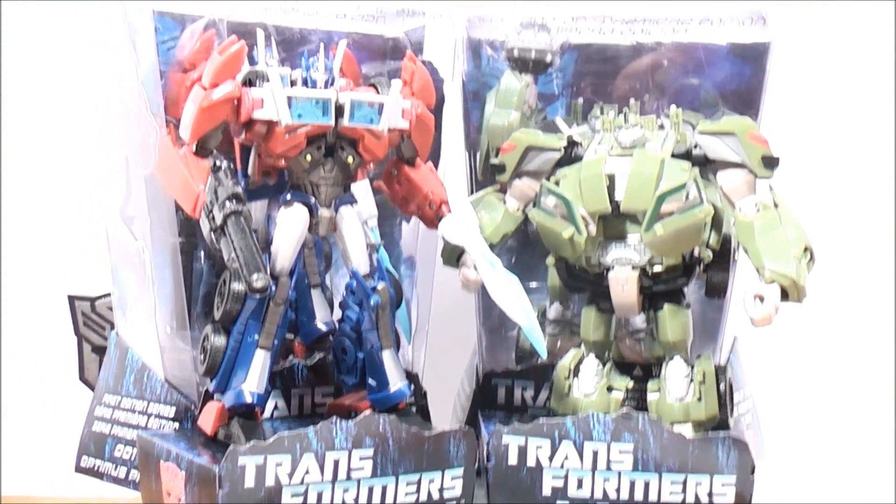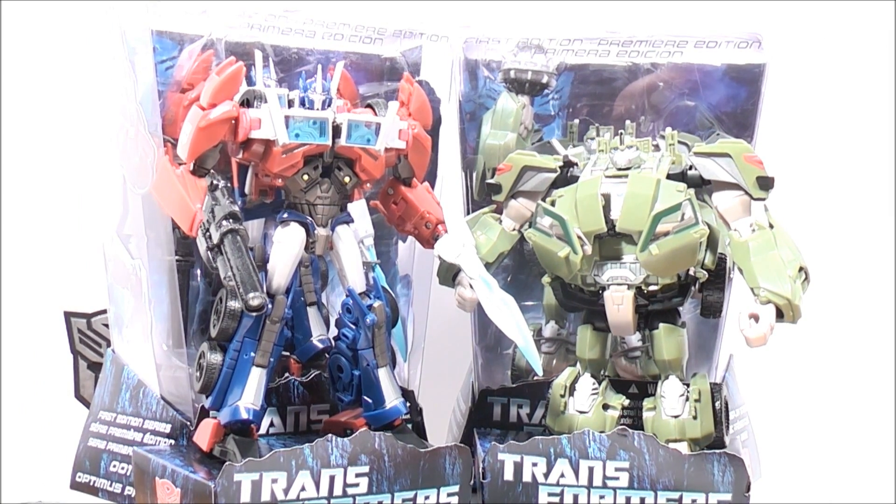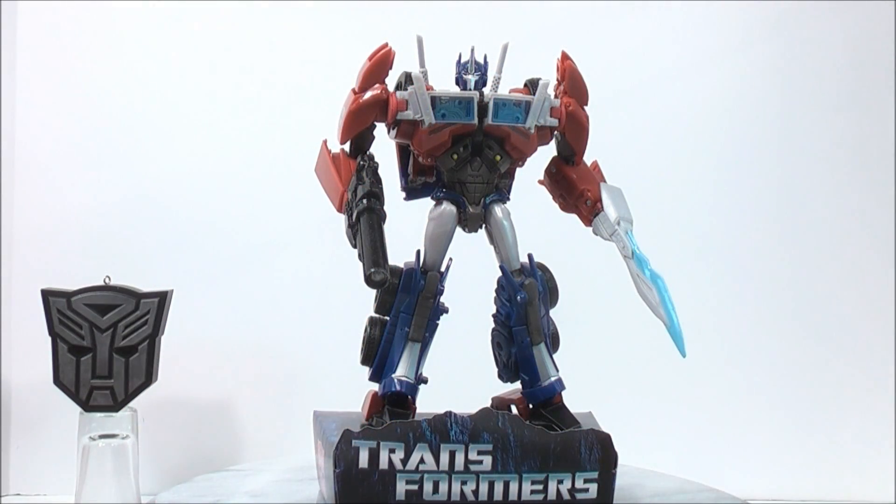As you guys can see, it comes with two very nice display stands. I just want to quickly show you their robot modes — I'm not really doing an actual review, just giving you guys a preview of what's to come. First up, here we have Transformers Prime Voyager Optimus Prime in his robot mode — a very cool looking figure. I just can't get enough of how show-accurate these Transformers Prime figures are. Great job on Hasbro's part! I'll give you guys a full 360 so you can see what it looks like all around.